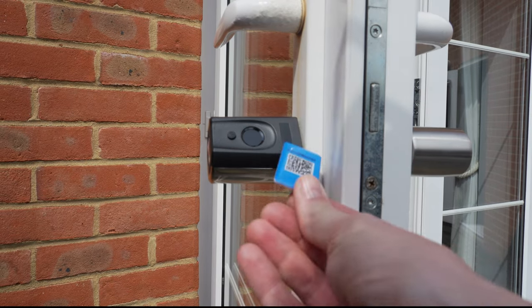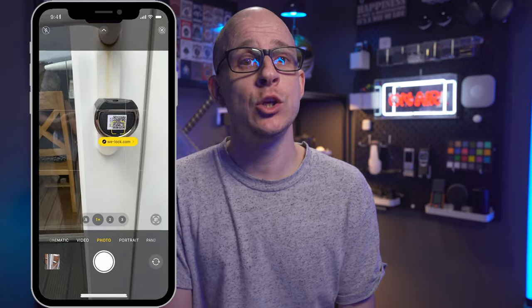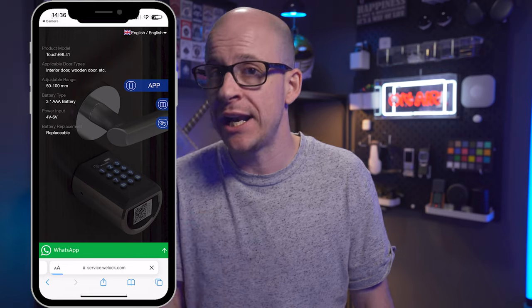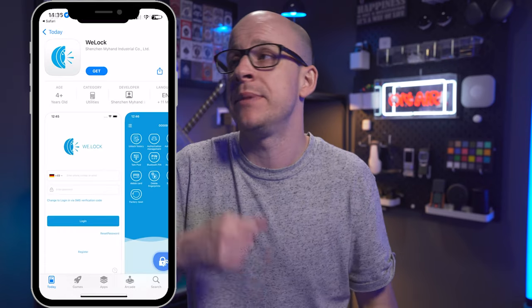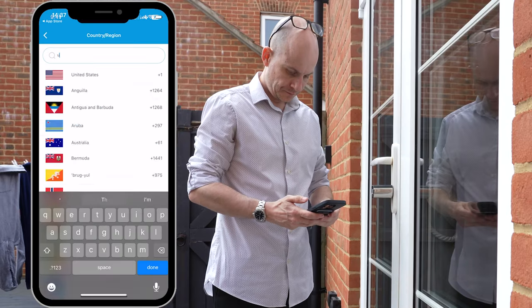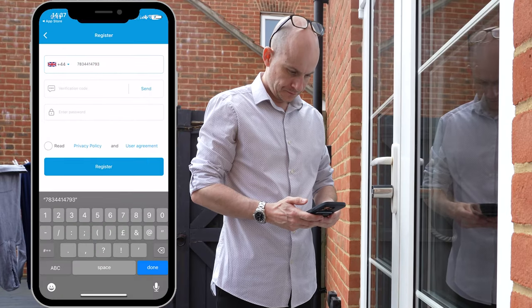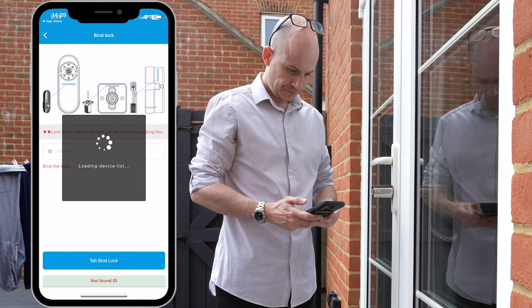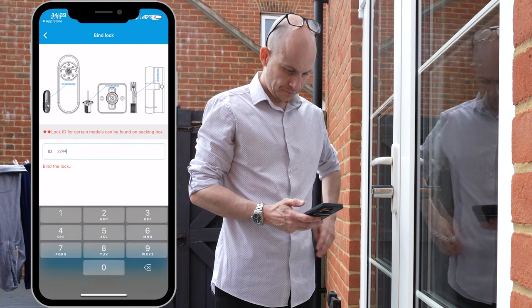Adding an RFID card is just as easy — check the manual. To use the Bluetooth unlock feature, install the app from your app store by scanning the QR code on the lock with your phone's camera, which takes you to their website. Or just go straight to your app store and search for 'WeLock'. Set up an account if you don't already have one, then bind the lock and app together by scanning the QR code in the app when prompted and entering the lock ID found on the original packaging. That's it — you're all done.